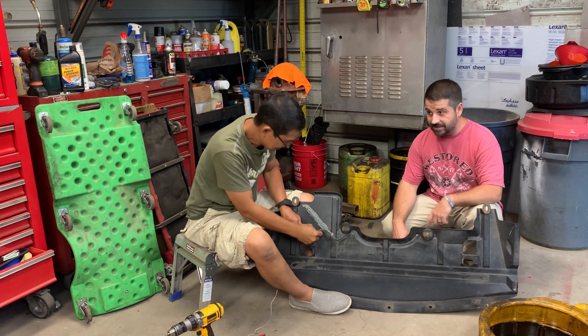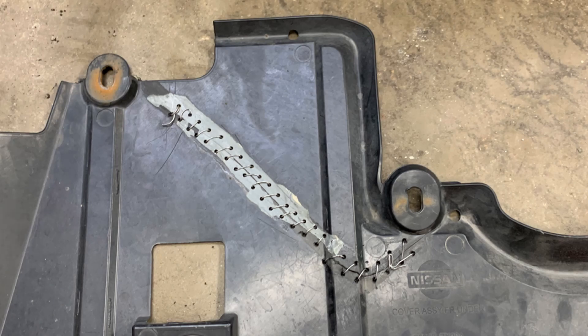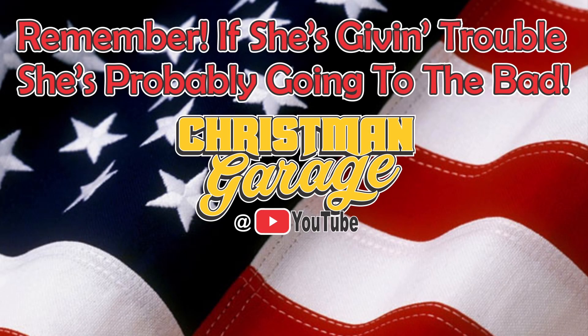Y'all remember till next time: if she's giving trouble, she's going to the bad — give her a good start. I'll see you next time.